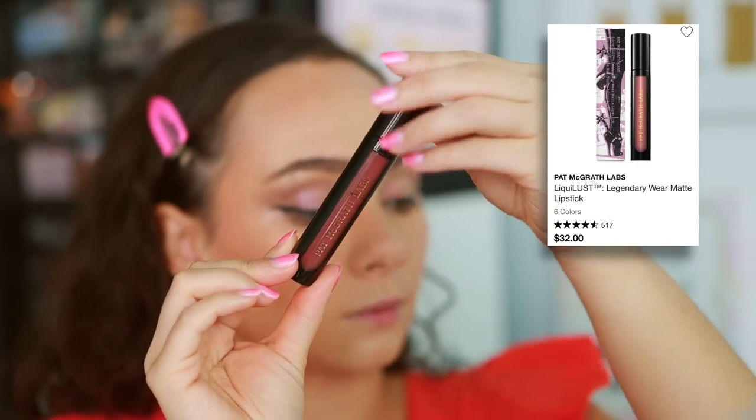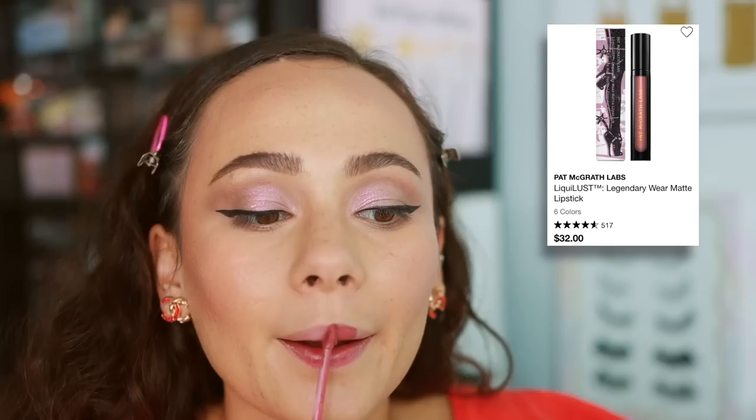Pat McGrath — you guys know Pat McGrath is my all-time favorite brand, but this is why my lips look so crusty and dry right now. This is the Liquid Lust Legendary Wear Matte Lipstick. It's matte and it's drying out my lips by the second. It's such a thin formula — very, very pigmented, but so thin that it shows every wrinkle and line on the lips. Very dry. My lips definitely look pruned because of this product. Don't recommend.